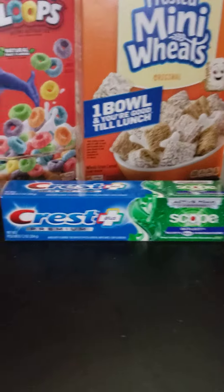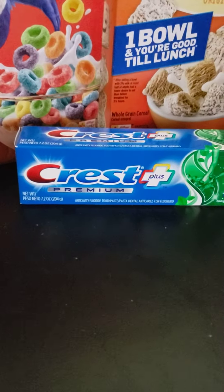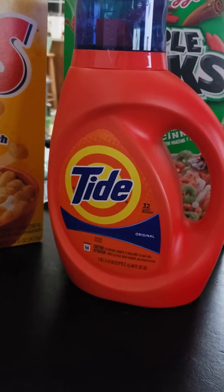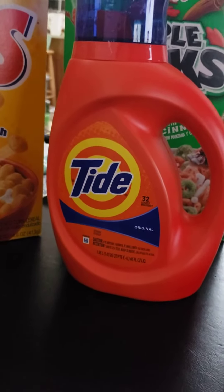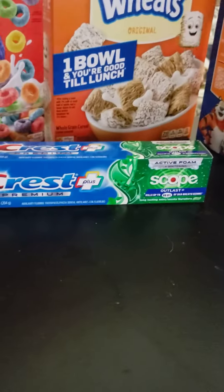The Crest toothpaste is a nice size — it is 7.2 ounces for a dollar ninety-nine. Then we have the 32-load original Tide laundry detergent that retails normally for $7.99. Kroger has it on sale for $3.99, and you can stack these store coupons.